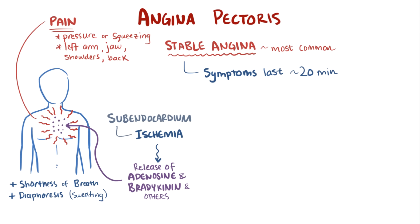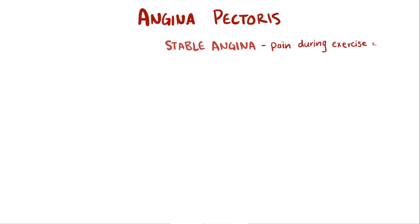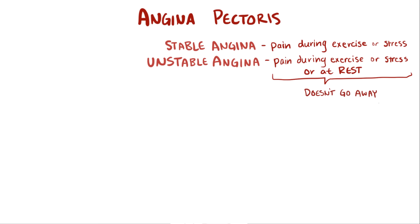Usually the pain and symptoms last less than 20 minutes and subside after the exertion or stress is taken away, and therefore the heart muscle isn't demanding as much blood. Now, unlike stable angina — which describes when patients have pain only during periods of exertion or stress, but not during rest — there is also unstable angina, which is when patients have pain during exercise or stress as well as during rest. It never really goes away.